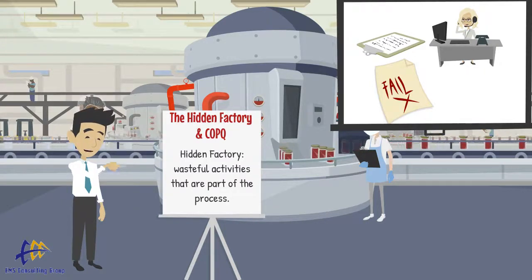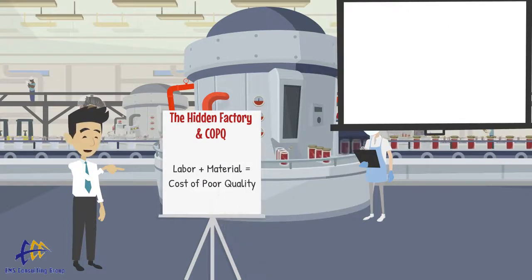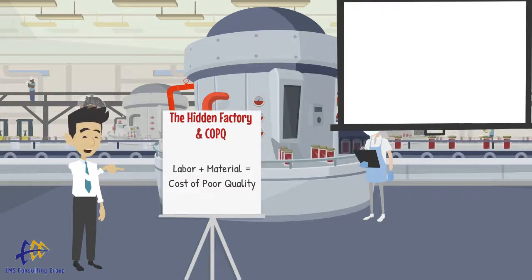What is the cost of the hidden factory? We use a term called cost of poor quality, COPQ, to describe this cost. When we work on problem solving, it is a good practice to dollarize the extent of the problem by calculating the cost of poor quality. This takes into account labor and material costs associated with the defects or rework.